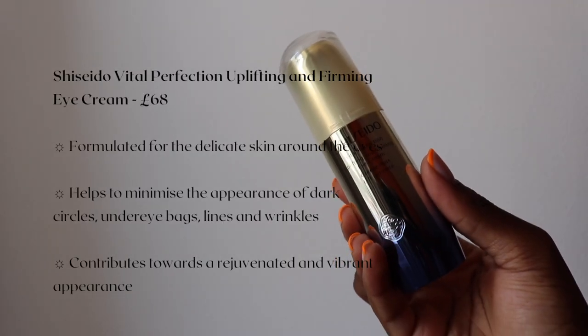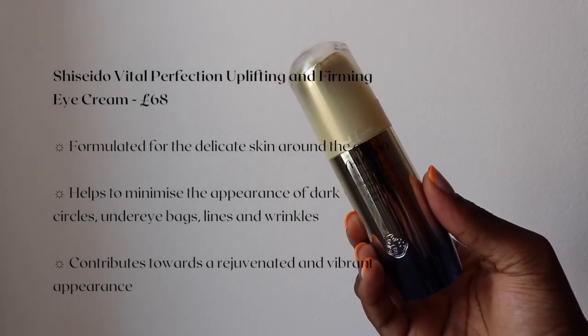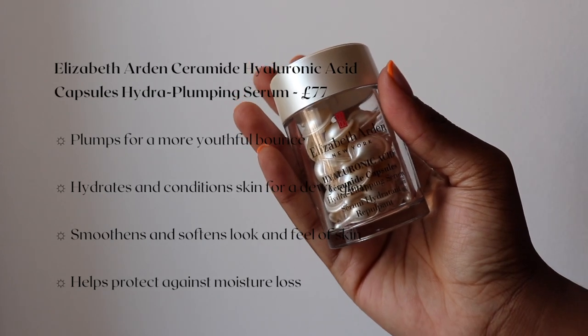I do also love to use their Vital Perfection Uplifting and Firming Eye Cream — all you need is one pump. I'm actually concerned because I'm using this twice a day every day, but a face cream, they last quite long, and I'm not going to finish it in time.